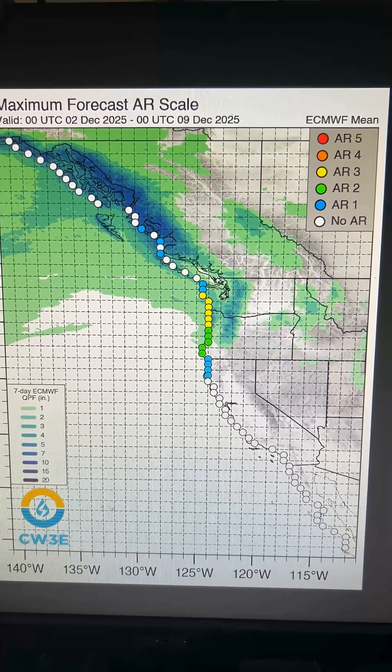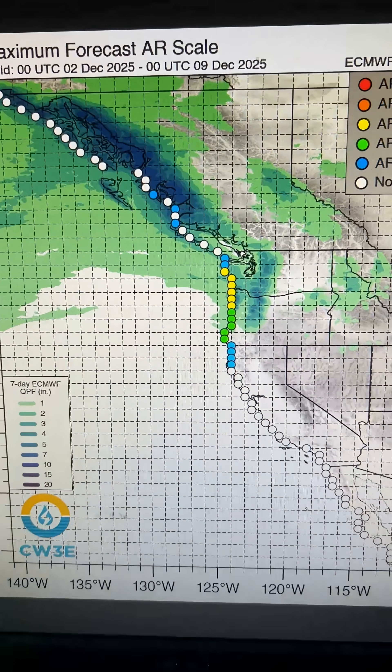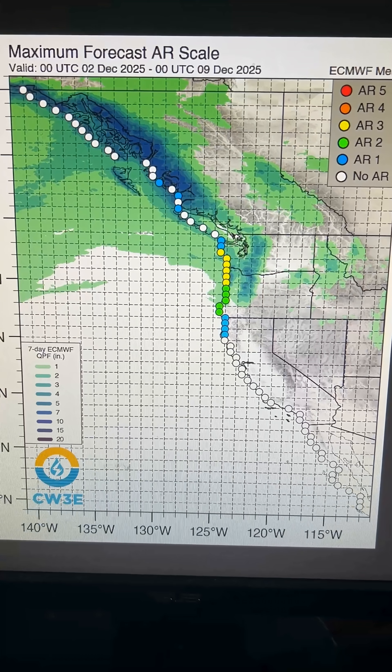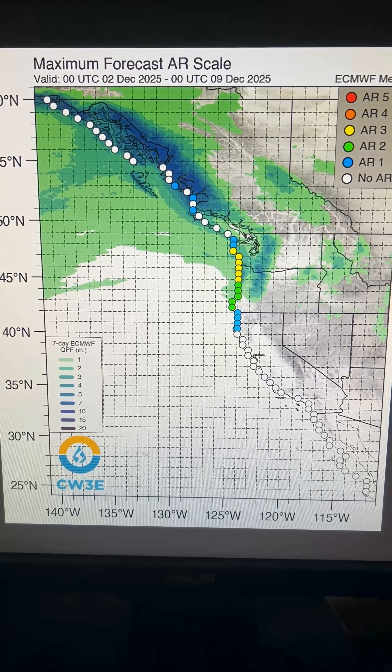For the next five or six days, it looks like we're going to be basically AR 3s and down, so we should be in pretty good shape. That'll just add to our rainfall totals, and that's, in fact, how most places along the west coast of the United States get most of their annual rainfall — out of these beneficial atmospheric rivers.